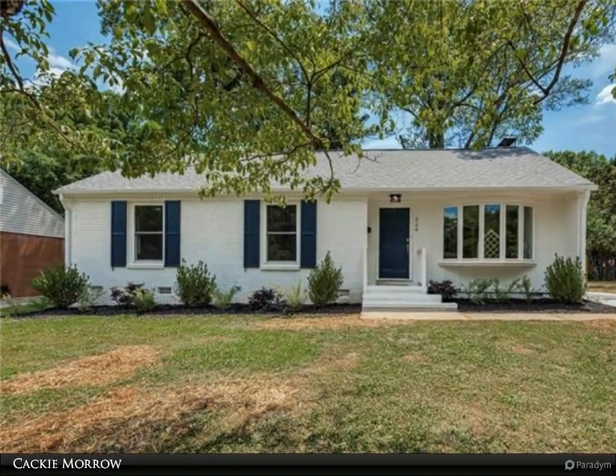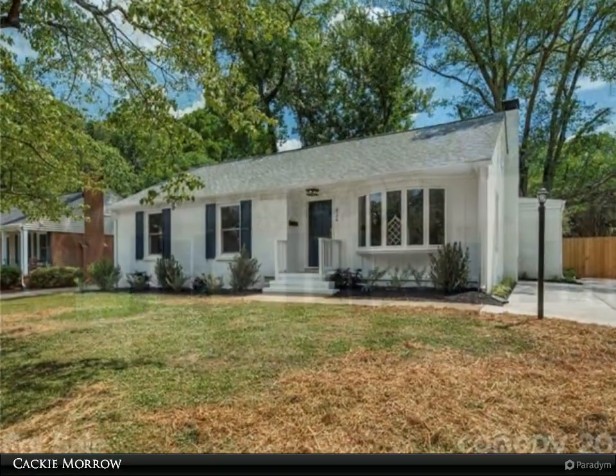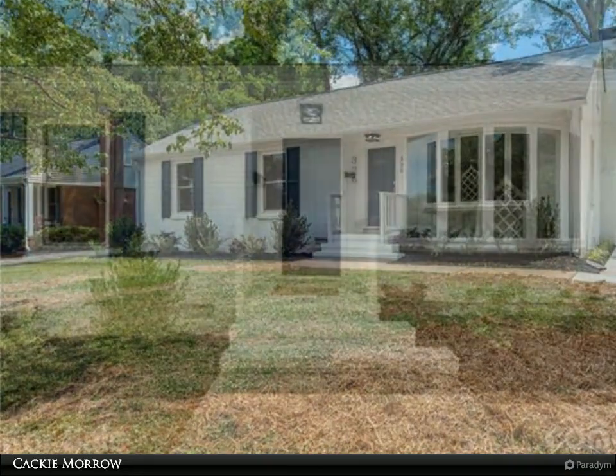This Realty One Group Select property video is presented by Kaki Moro. Amazing fully renovated home in sought-after Madison Park. This three bedroom and two and a half bath home features an addition that includes a new side entrance.